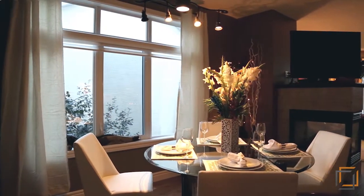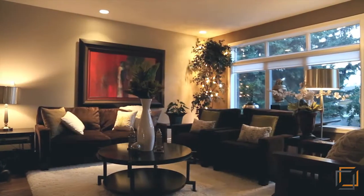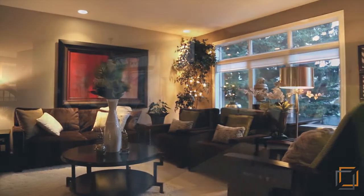The open living and dining room features a beautiful three-sided fireplace, a space that is perfect for both relaxing and entertaining.